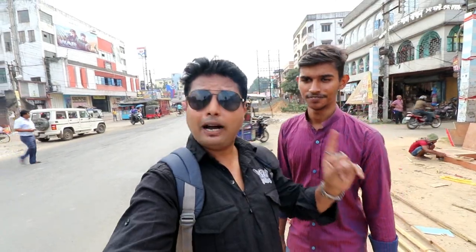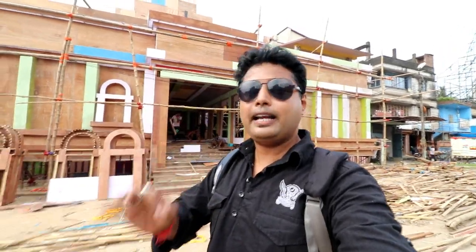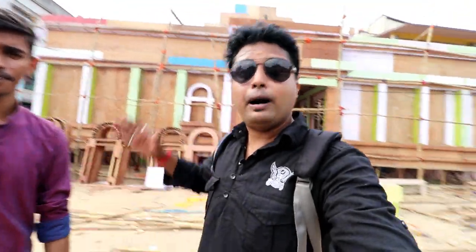We are now at Barashat Regiment. This is Barashat Regiment's famous Puja Pandal — a very famous Puja Pandal in Barashat. This is the grand pandal and we are standing outside.